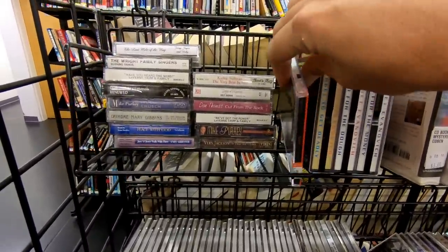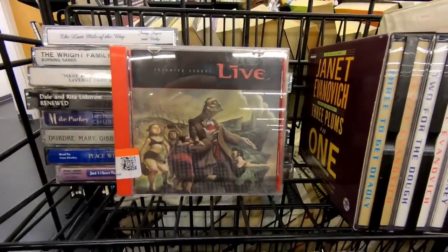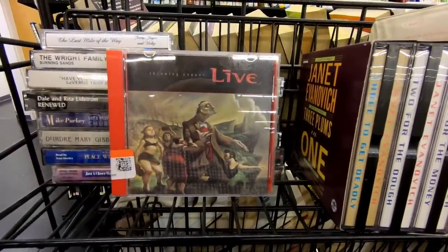Taking a look at the cassette tapes, didn't really see anything, but I found this copy of Throwing Copper by Live. This was the very first CD that I ever bought.